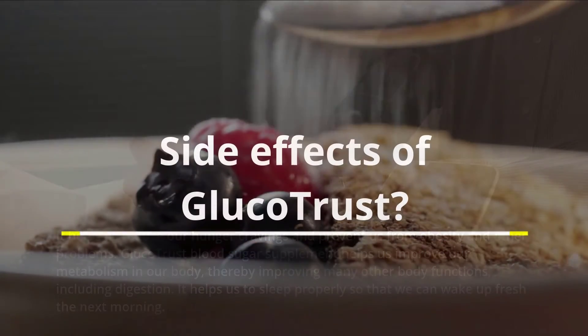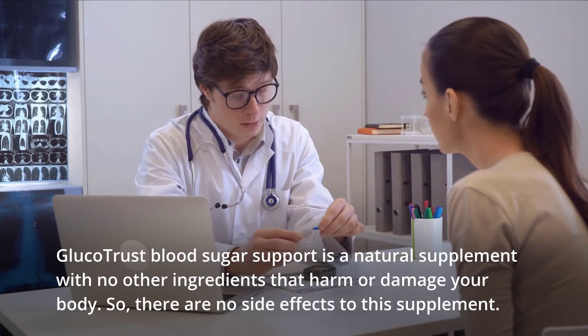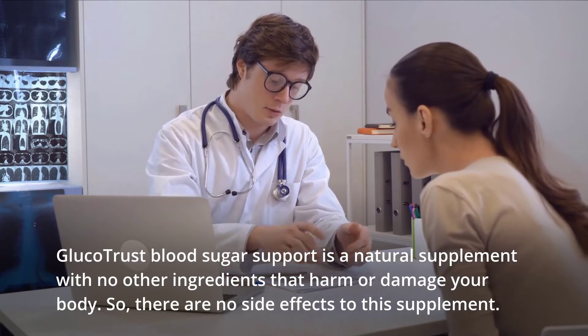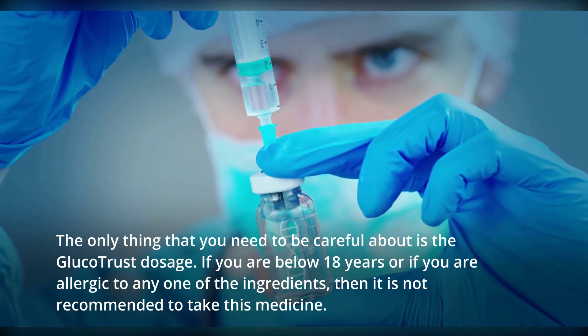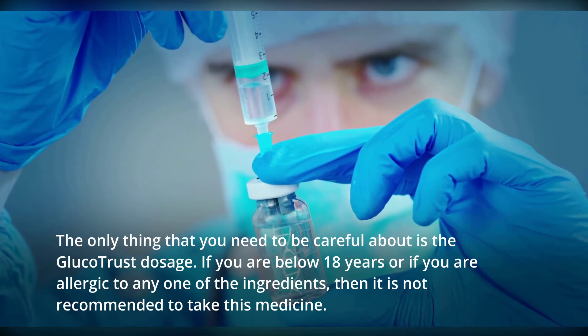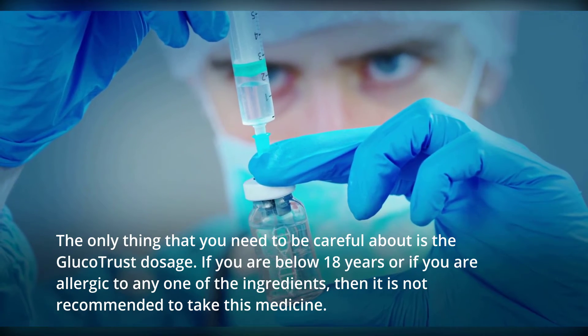Side effects of Glucotrust. Glucotrust blood sugar support is a natural supplement with no ingredients that harm or damage your body, so there are no side effects. The only thing to be careful about is the Glucotrust dosage. If you are below 18 years of age or allergic to any of the ingredients, it is not recommended to take this supplement.